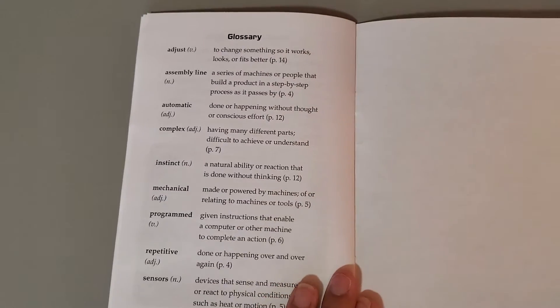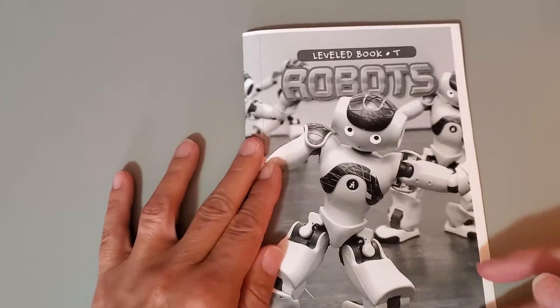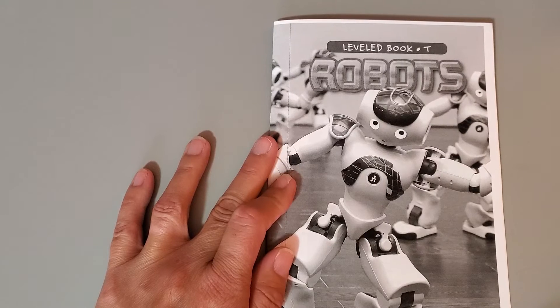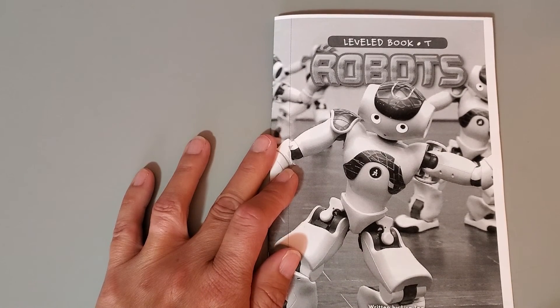And that is the end of our story about robots. I hope you have enjoyed it. Your question of the day: How are the robots in the book the same and how are they different? Give me one example of how they are the same and one example of how they are different. We will see you next week.